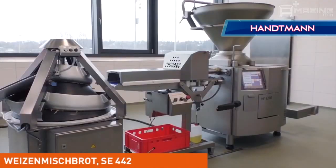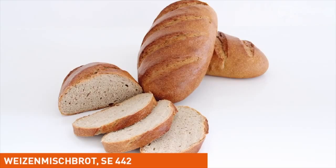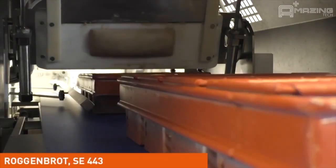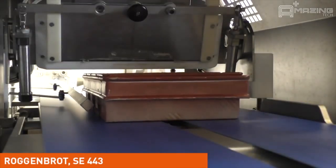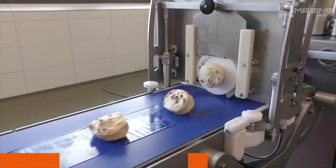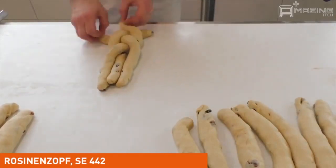Baked goods come in a variety of tastes, sizes, and shapes. Many different types of machines are made in order to meet the needs of the baker. Here we see a machine that takes the work out of cutting mass amounts of cookies with excellent precision.